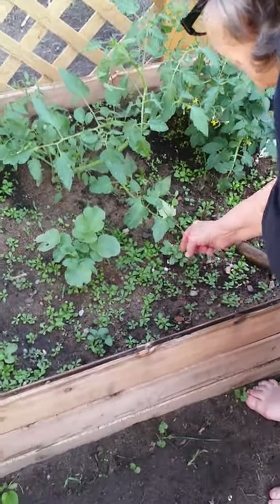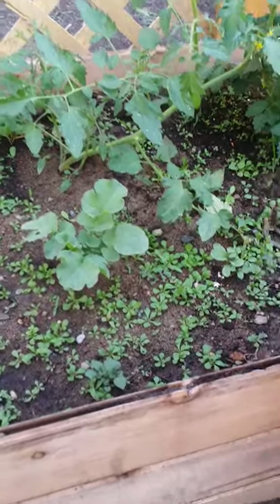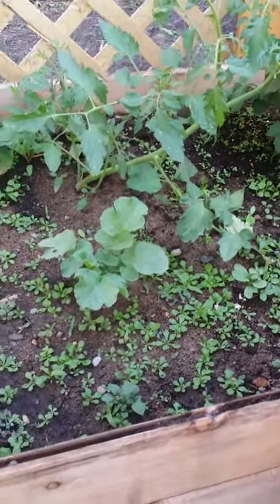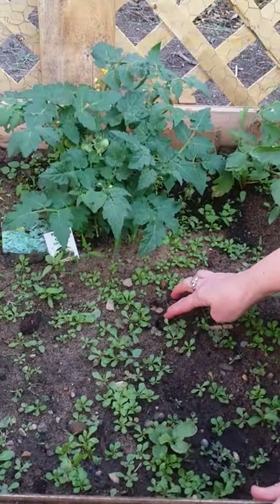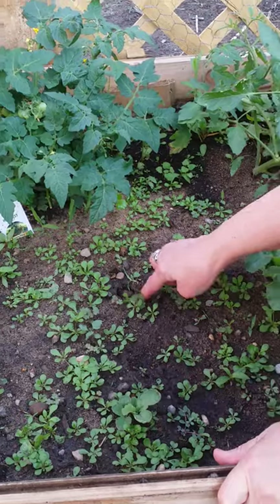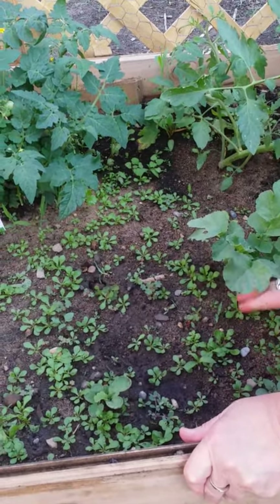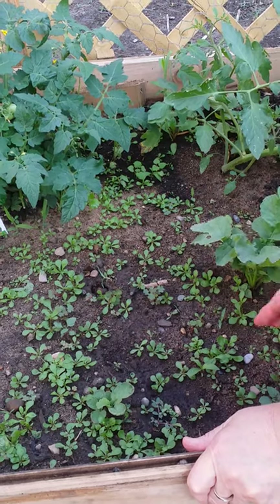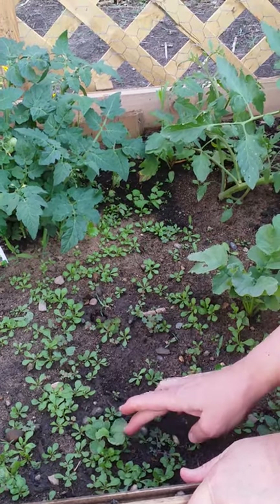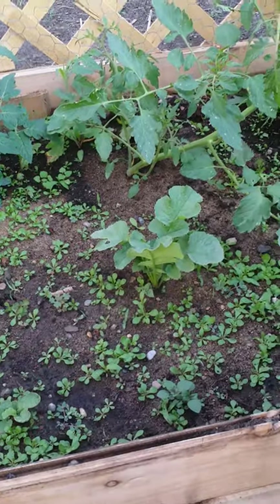These are radish greens. I took radishes that were a little bit too old in the refrigerator and planted them. You can see this one is still in here, and it didn't produce a plant. Some of them were eaten up by the groundhog too, but apparently these are good for eating in salads — I haven't tried it yet.